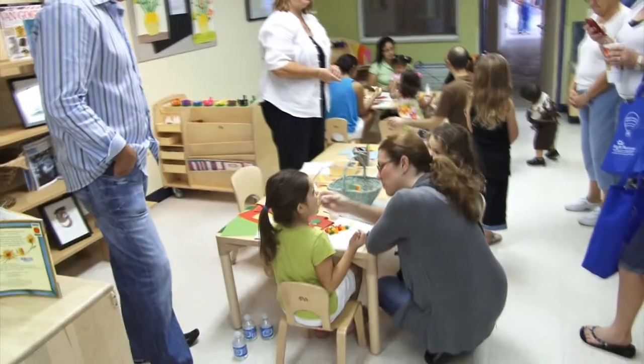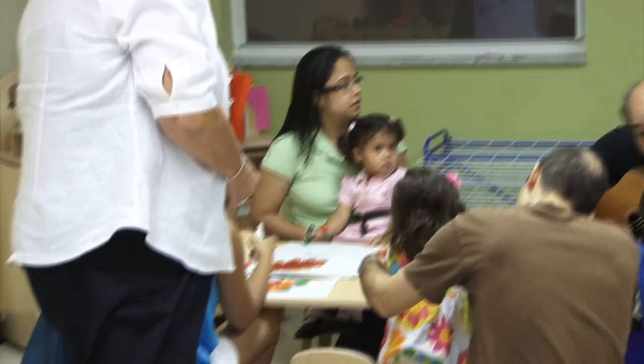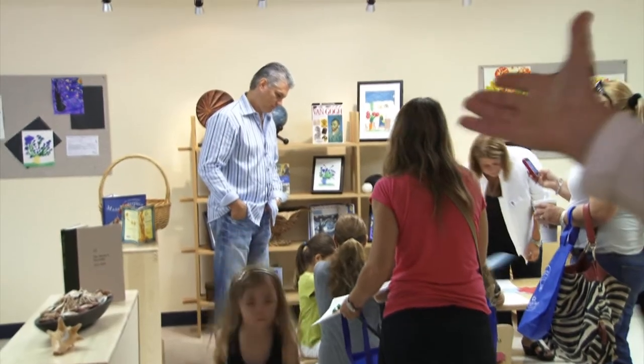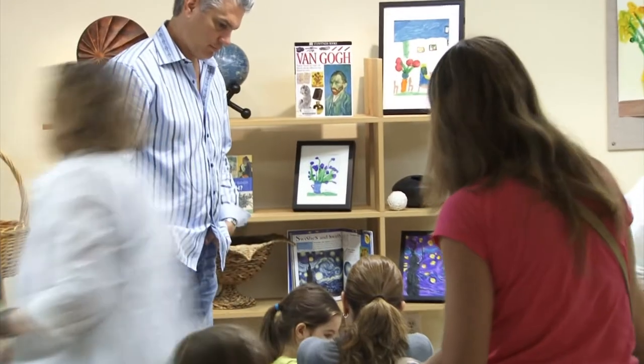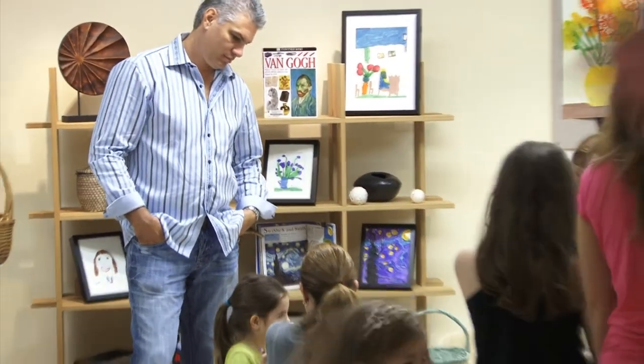As part of our renovations, we were lucky enough to be able to turn one of our classrooms into a state-of-the-art art studio. The teachers will bring their classrooms in here twice a week to focus on an artist, a medium, or a theory about arts. This week we focused on Vincent van Gogh, and there's evidence throughout the room of what the children interpreted as their takes on Vincent van Gogh.